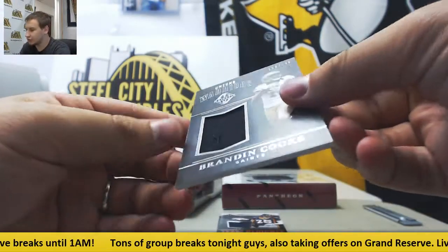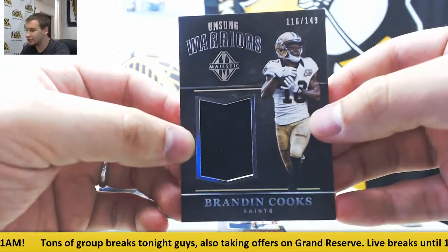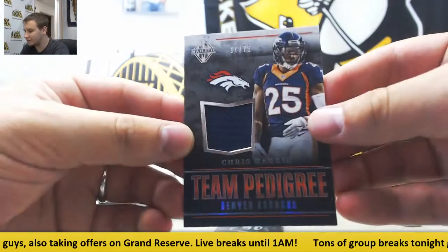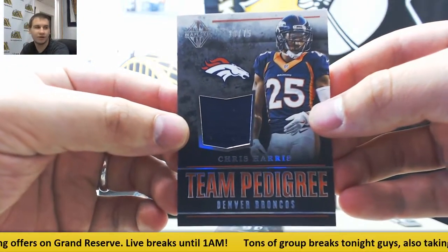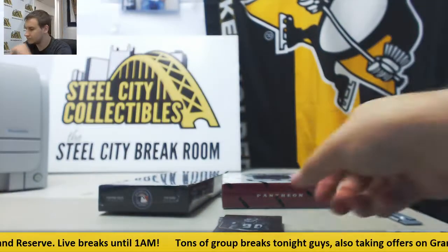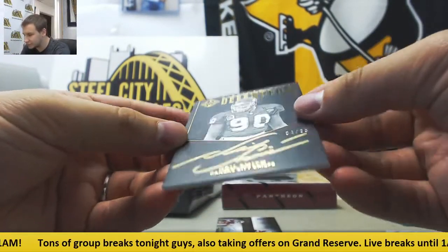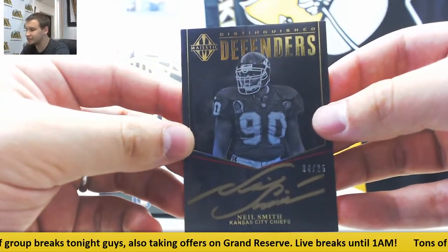Jersey Relic to 149, Brandon Cooks. Jersey to 75, Chris Harris for the Broncos. Autograph — Distinguished Defenders, 4 of 25, Neil Smith.